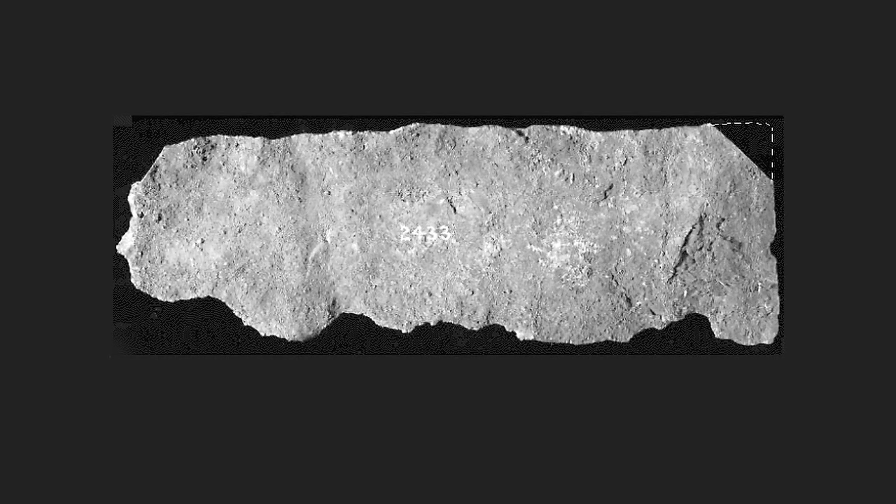Witnessed affidavits attesting to the legitimacy of this find were recorded and the plate was shipped to the British Museum. Examination of the plate by metallurgists in London determined that the plate was of wrought iron and terrestrial rather than meteoric origin, due to the low nickel content.